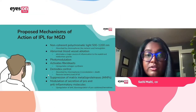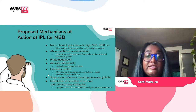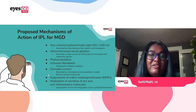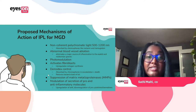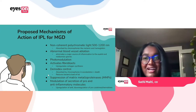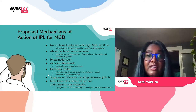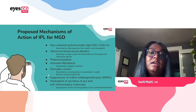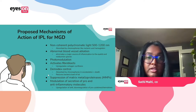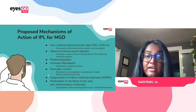IPL is also thought to work through photobiomodulation, which is basically the process where it helps activate ATP. The light energy is absorbed by cytochrome C in the mitochondria — active in the electron transport chain — which improves ATP production. That will then facilitate a lot of cellular functions, including collagen synthesis in fibroblasts and motility of immunoregulatory cells.